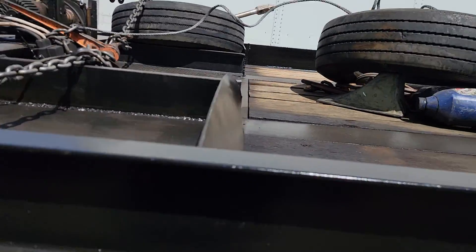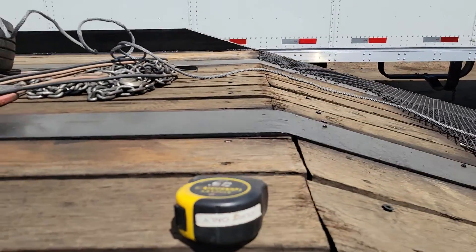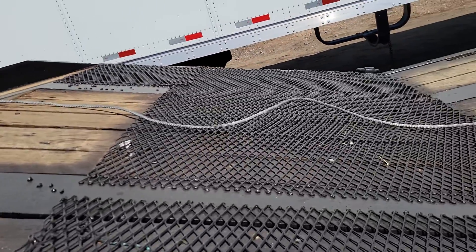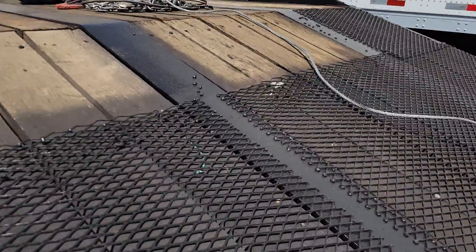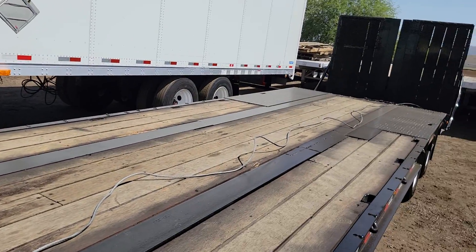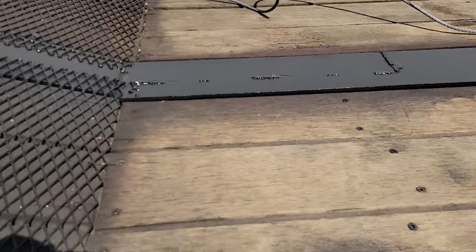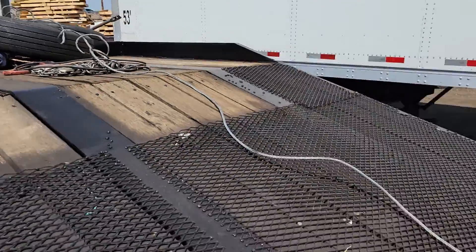This upper deck is 116 inches. The ramp down to the lower deck is 70 inches. As you can see, it's got a cable hoist. That cable runs all the way to the end of those ramps in the back, so you can pull your truck or whatever right up there with the cable.